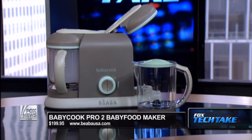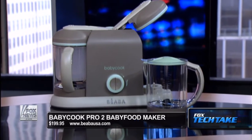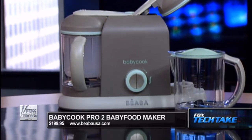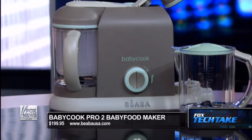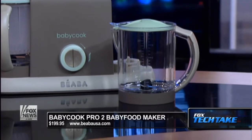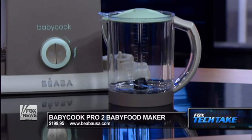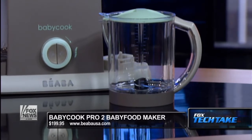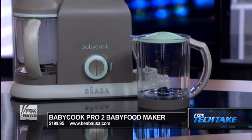Steam, cook, blend, defrost, reheat — all in one machine. It's a one-handed operation, very easy, with an audible alert timer, 4.7 cups, over 9 cup total capacity. You can steam and blend on the left side and just steam on the right. The thing is great — it cooks in 15 minutes or less, from apples to broccoli to raw chicken. Like I said, we had the single one and my wife used the heck out of it. This is the double one out right now. Very cool — $199. I can't say that website right, but I spelled it out on TV.